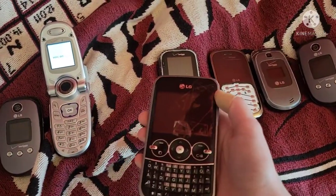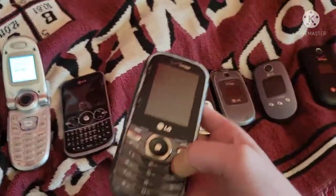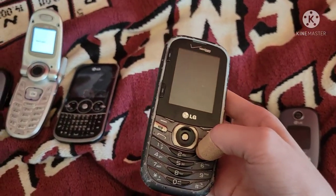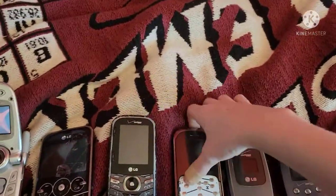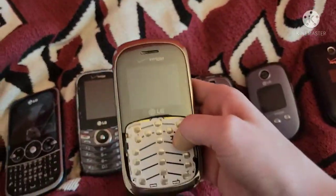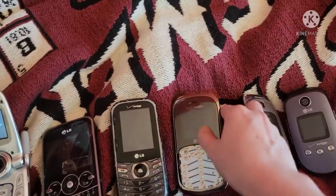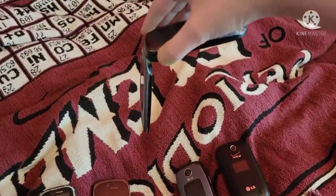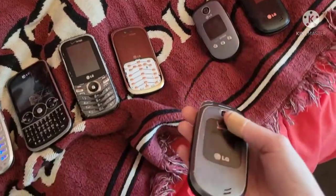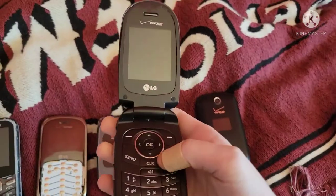Here's my LG 900G — doesn't work. Here's my other LG Cosmos Three; this one's so beaten up but surprisingly it still works, though I haven't charged the battery. Here's my LG Octane on Verizon — works but it's dead.